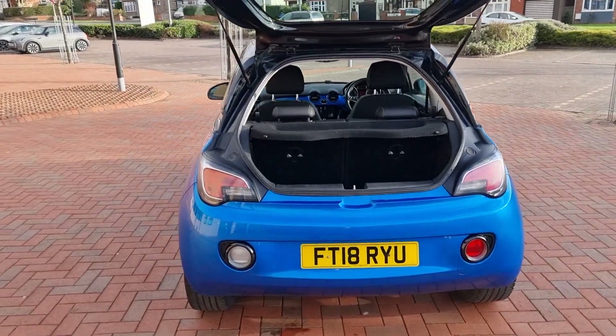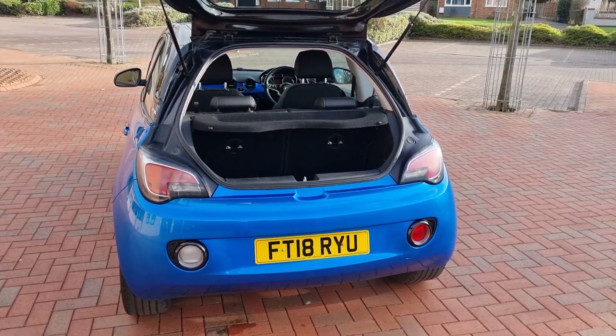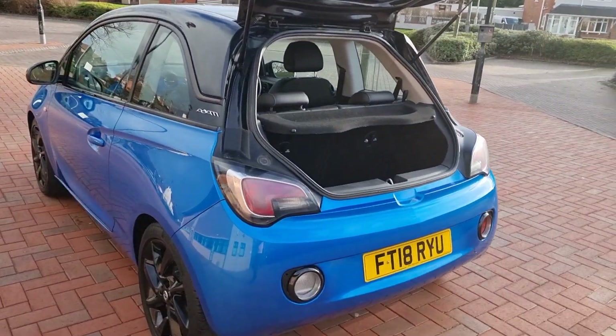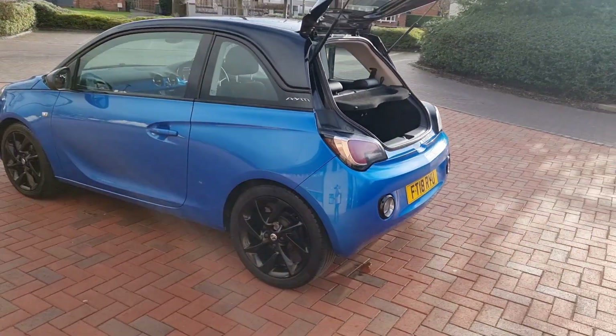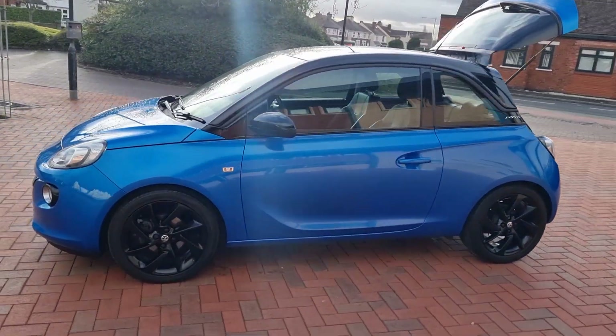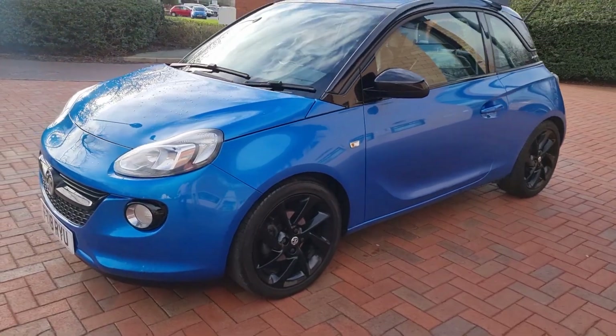Two keys, service history with four stamps, last service at 46,000 miles so it's right up to date there. Parcel shelf is present as you can see. Very, very nice indeed.